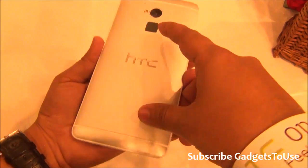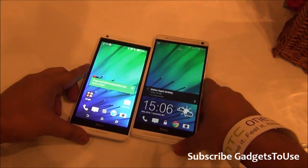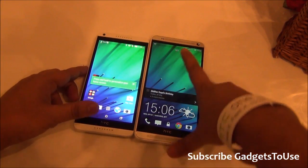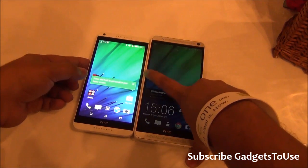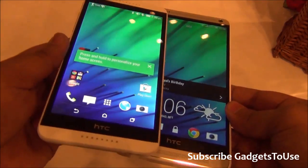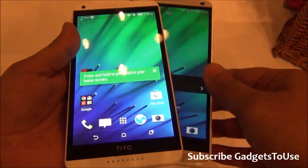The One Max does have a great camera, fingerprint sensor, and all those features, but the Desire 816 will give you almost the same kind of display. The display size of the HTC One Max is slightly bigger at six inches, but comparing both devices side by side, it is not that much different as you can see.